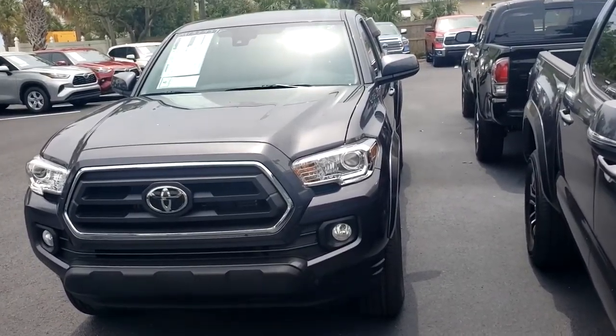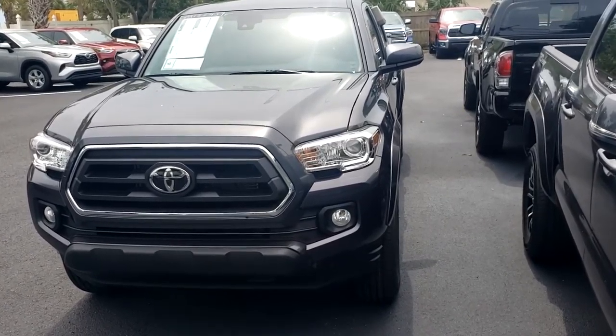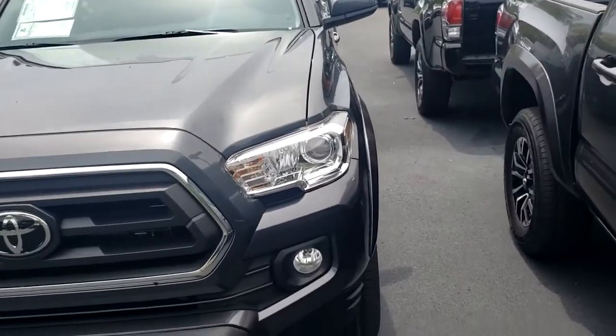Good morning, this is Matthew at Toyota, member 321-254-88X252. Steven, this is your 2020 Toyota Tacoma — this is a nice vehicle right here. SR5.